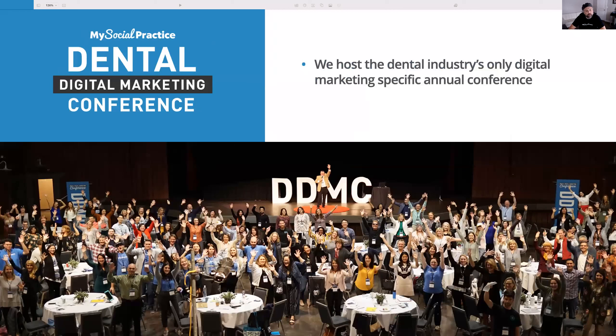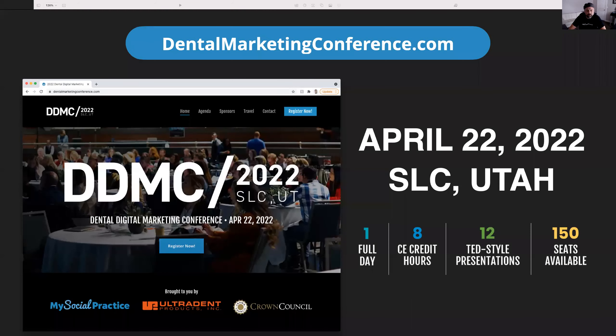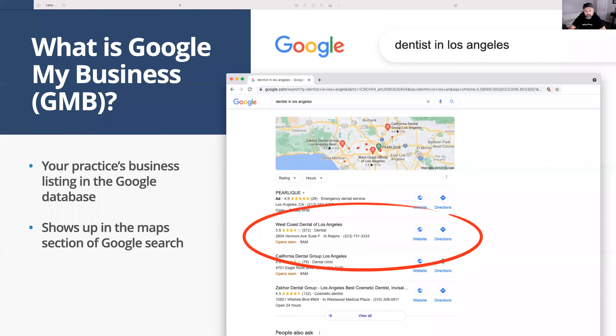One other thing we do annually is host the dental industry's only dental digital marketing conference. We've done it in person for several years, sometimes online. This next year in April, we're going to be hosting it here in Utah at the Ultradent offices in South Jordan. You can go to dentalmarketingconference.com and check it out. It's going to be cutting-edge dental digital marketing tips and tricks. The presentations are TED style — short, quick — and you can get eight hours of CE credit.